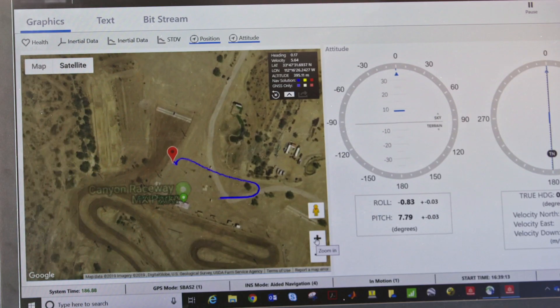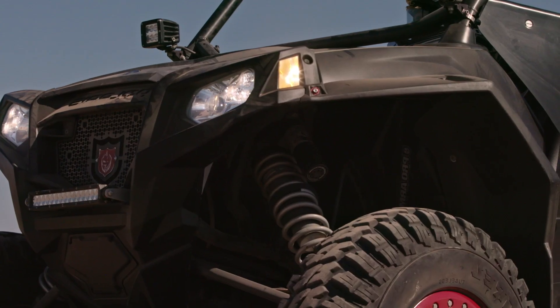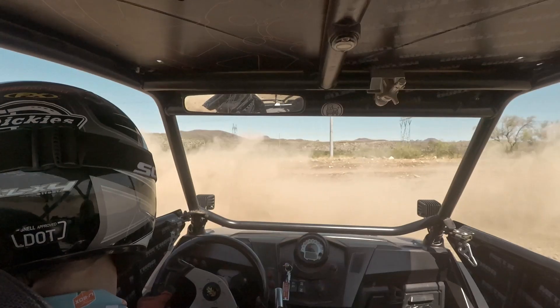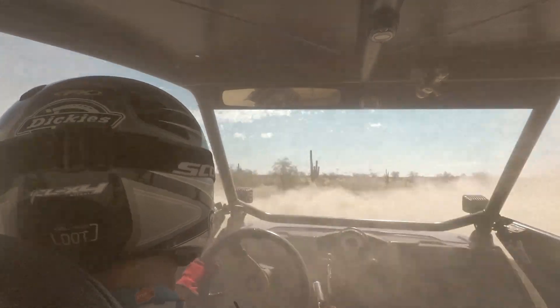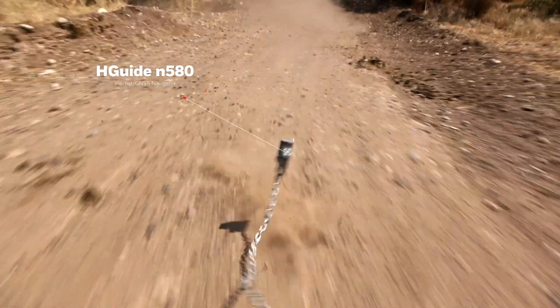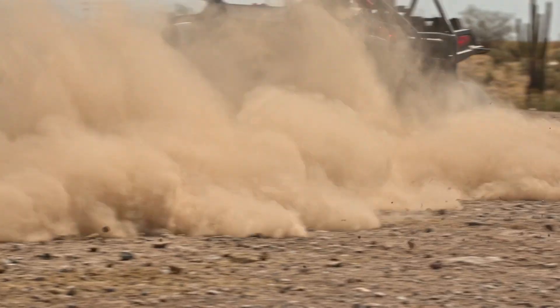After establishing baseline performance, we chained the N580 to an off-road vehicle and then dragged it around the unforgiving, blistering desert terrain — conditions far more rough than anything it would see in its operating lifetime. Despite being exposed to the desert sun and tumbled by rocks and dirt, the HGUIDE N580 continues to operate at peak performance.